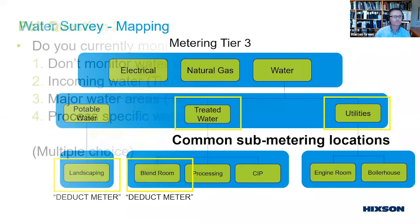In our second poll on tiered metering, the majority of users have incoming water meters, about a third have tier two meters on major water areas, and some have gone even further with tier three process-specific water metering. It's great to see, and Warren and Joe will continue to talk about how you can leverage that information into a water management program.